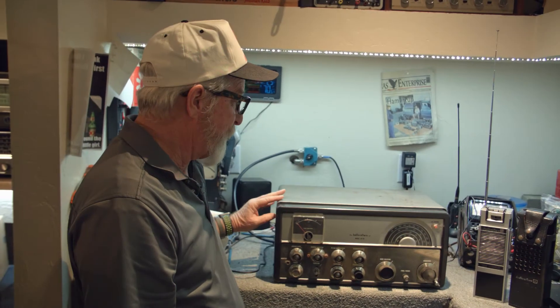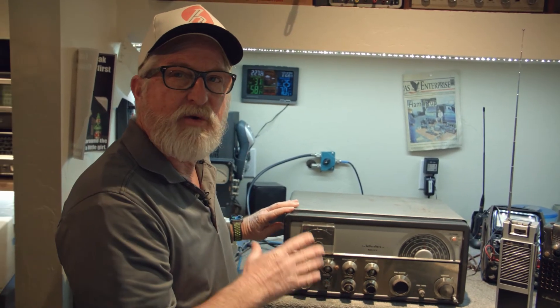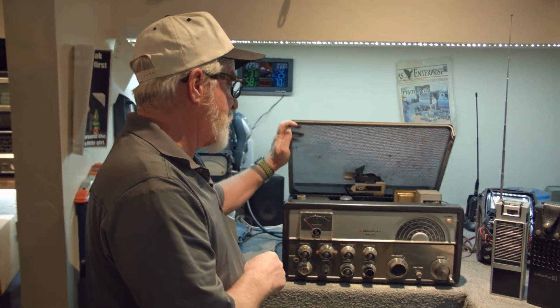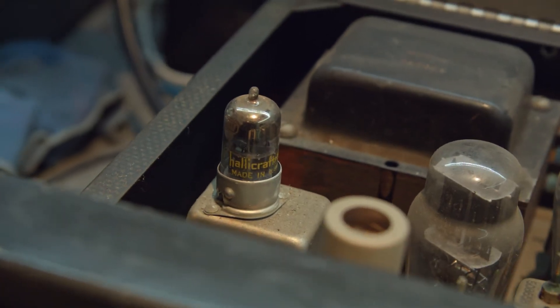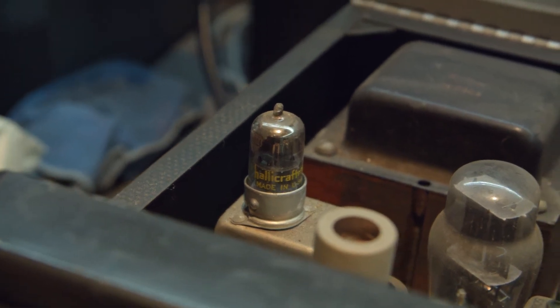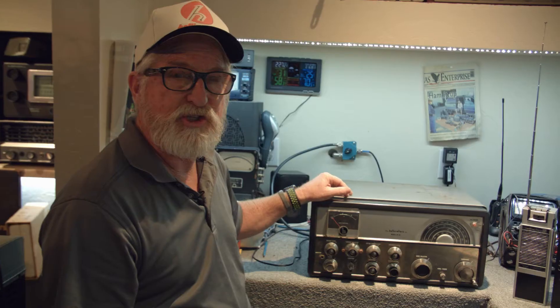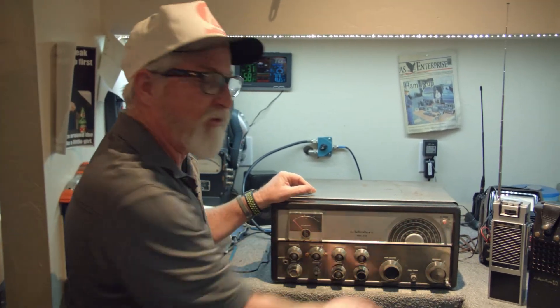This is an HT-30. It's a very rare first sideband radio ever produced by Helicrafters. I found this one and all the tubes in it were made by Helicrafters, so that tells me it hadn't got very many hours on it. I actually have another donor cabinet at my shop that I'm going to use to replace a couple of missing knobs.